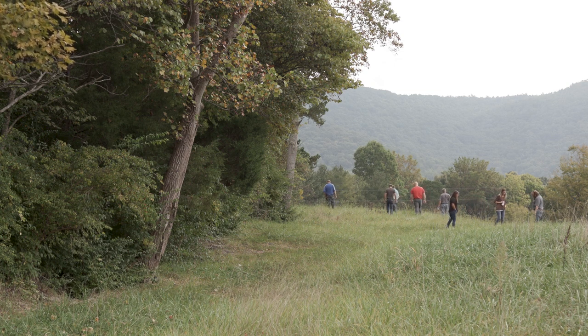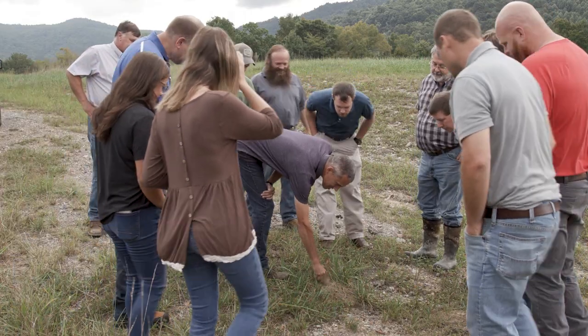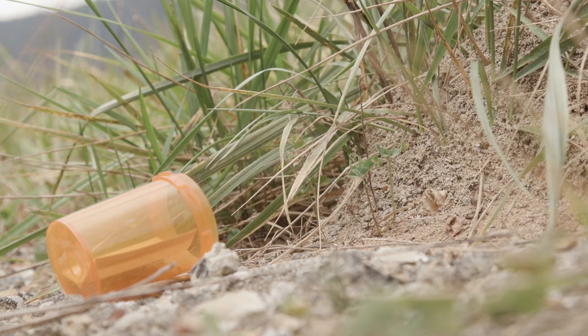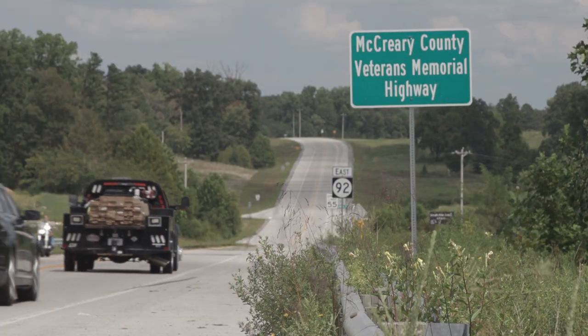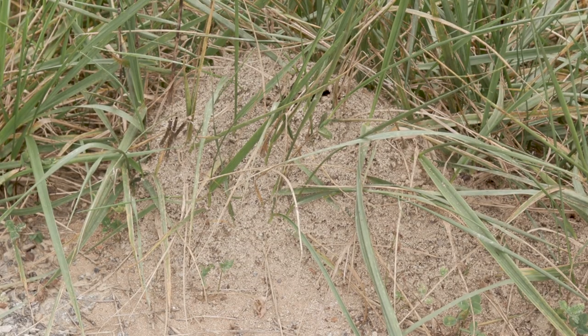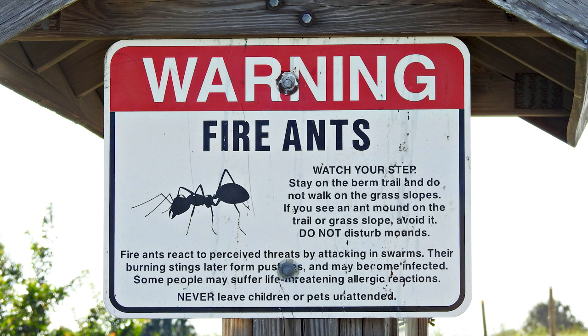People on the ground are the eyes and ears for us. When they see suspected mounds, they may not be able to identify them, but if they see large raised mounds with no distinctive entrance in them they need to contact their county extension office. If these are in areas where we don't believe they have become established, we're going to need to have someone go out there, check them out, and if they are fire ants, control those mounds so that they don't spread into new areas. We really want to keep them confined as much as possible.